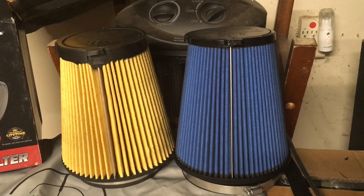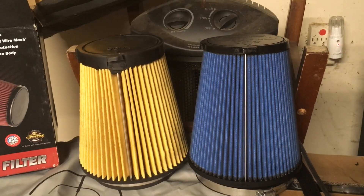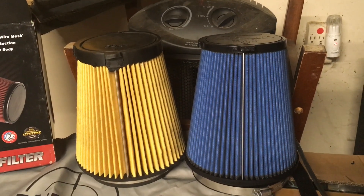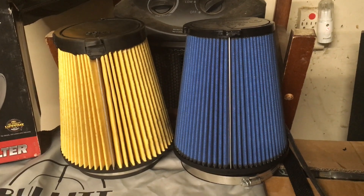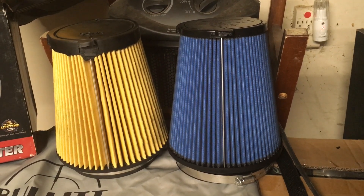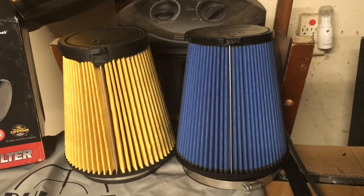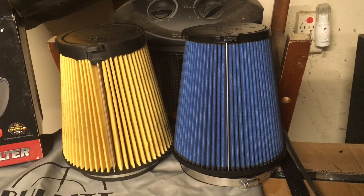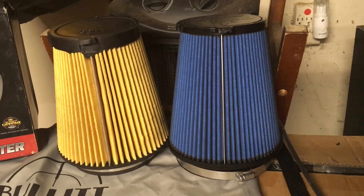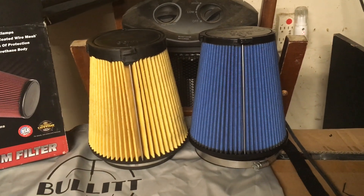I'm going to install that real quick. I probably won't be able to feel the extra horses, but it's there — supposed to be a little more horsepower, more airflow, better filtration, and it looks better too. Hopefully as soon as we stop getting this rain here in Texas I'll be able to do another video with some full-throttle pulls now that the car is broken in. I have over a thousand miles on it now so it's completely broken in. We'll see you soon.